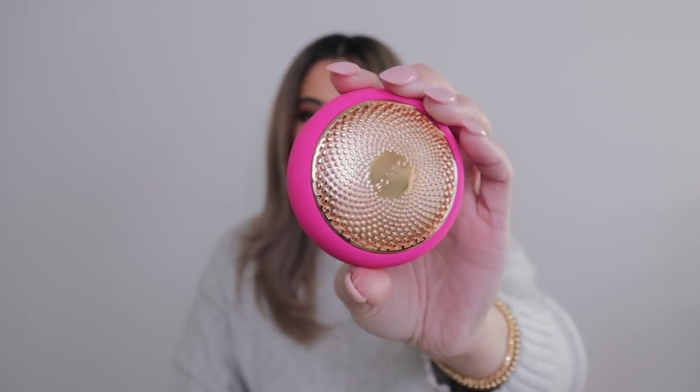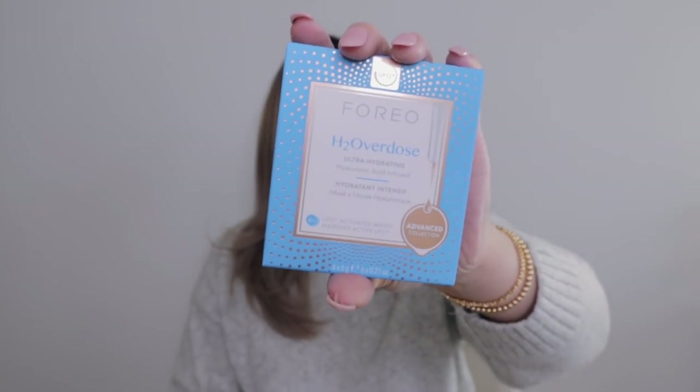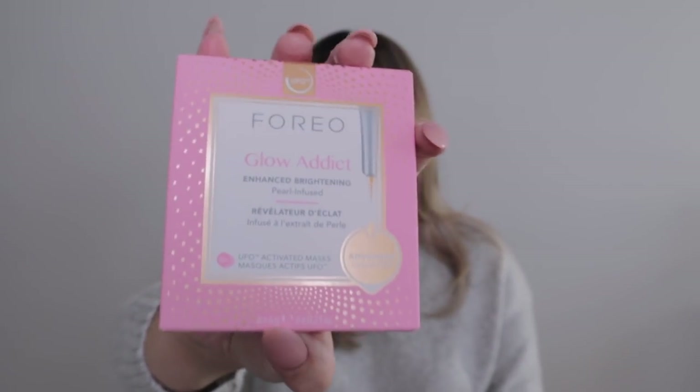My next favorite is the Foreo UFO device — this is for your face to give yourself a nice at-home facial. It is LED and heat activated. You use an app on your phone to connect and operate it; it's a 90-second treatment. You put in different serum pads. The two masks I'm loving are the H2O Overdose — great for extra hydration with hyaluronic acid — and the Glow Addict, which is pearl infused and helps glow and brighten your face.